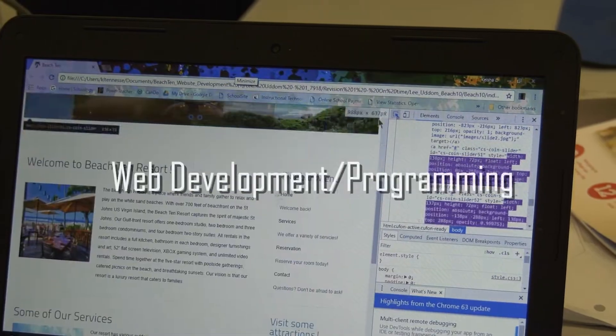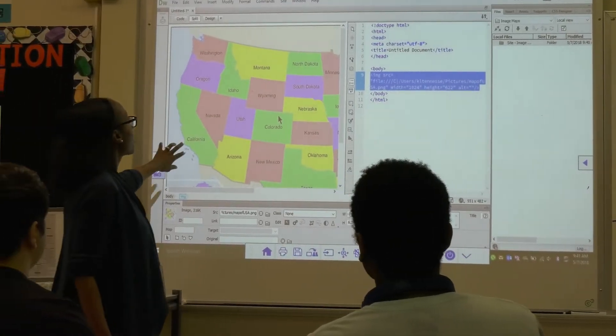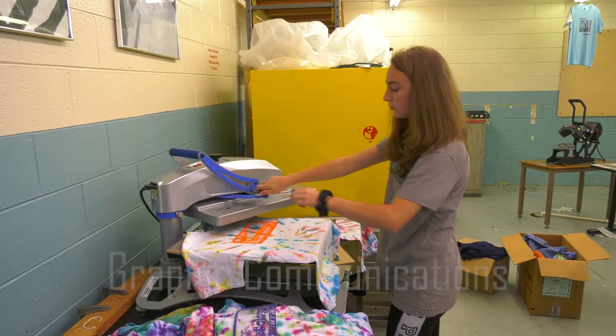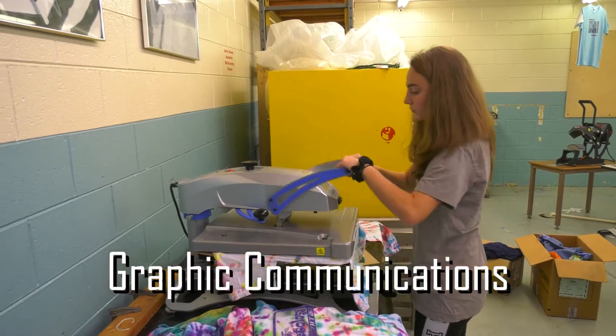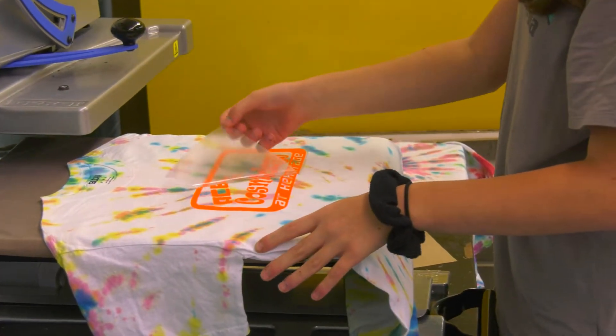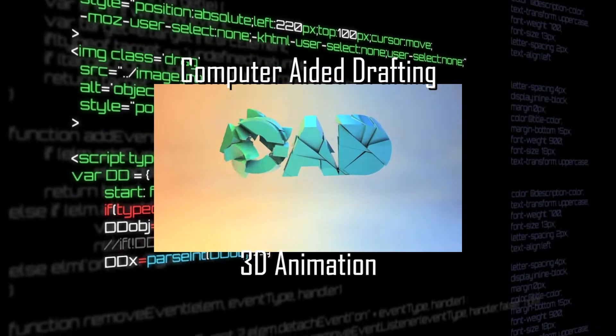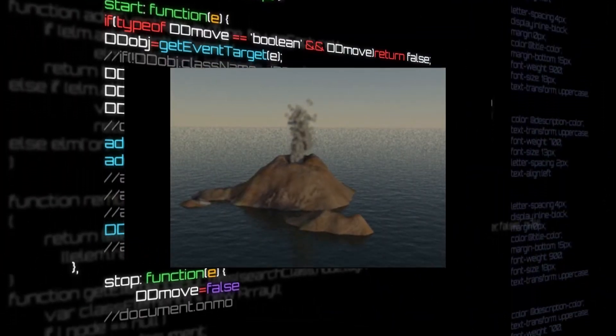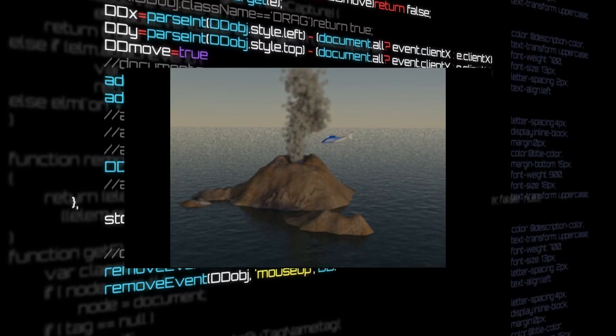Program with C++ and HTML and build websites in our web development class. Create inspiring logos and signs as part of our graphic communications program. Learn to make 3D models, landscapes, and environments come to life in our CAD class.